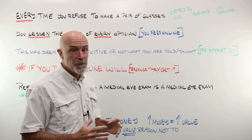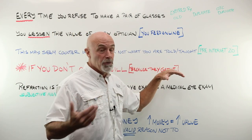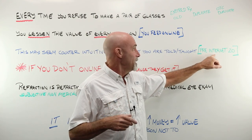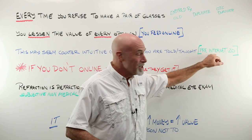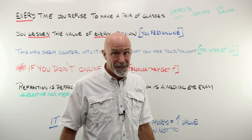This may seem counterintuitive to you. This is not, most likely if you are in school, what you are told and taught. You are still being taught pre-internet, 20-year-old stuff that used to work. Once the internet took over, that became nonsense.